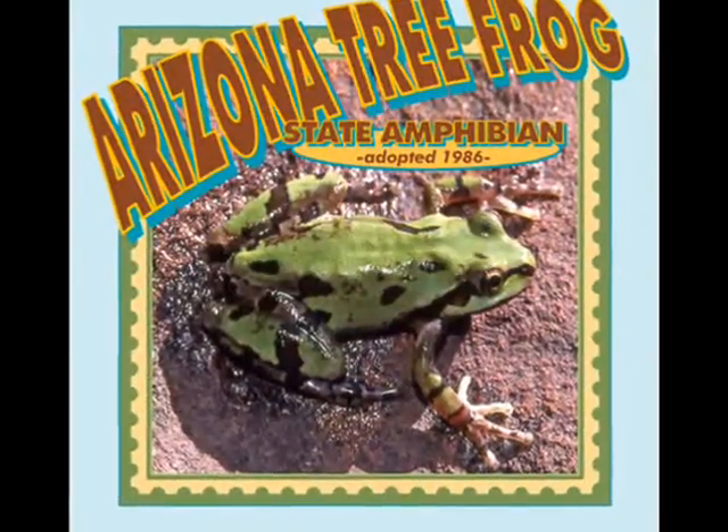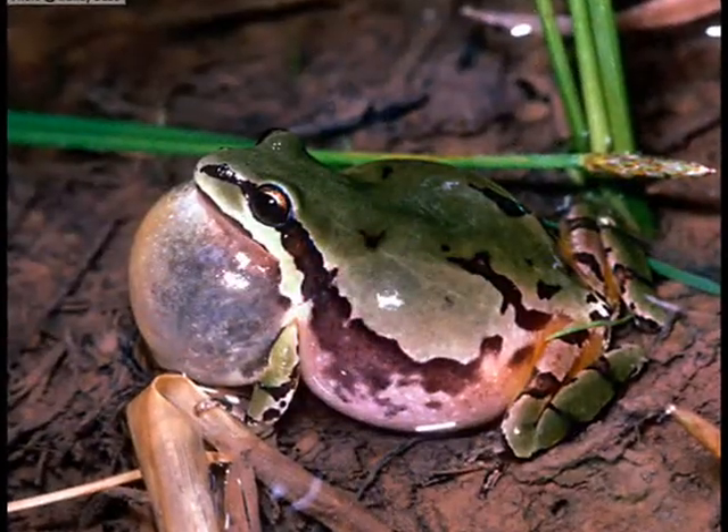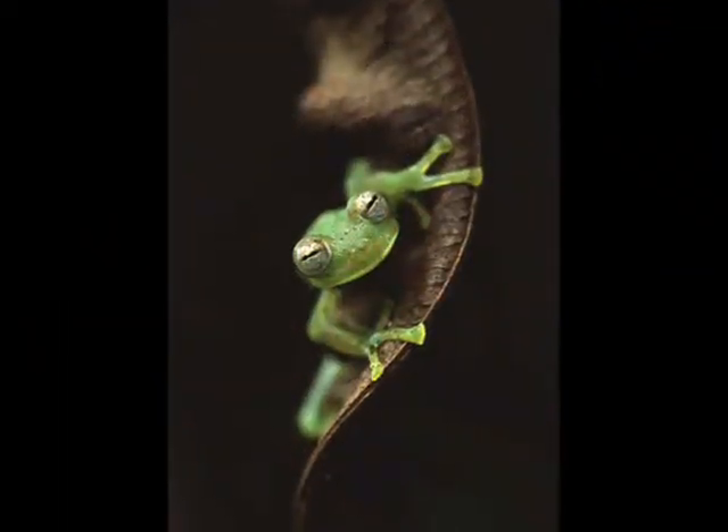Arizona's state amphibian is the Arizona tree frog. It's a very small frog that can grow up to two and a half inches in length. They eat beetles, spiders, earthworms, and flies.